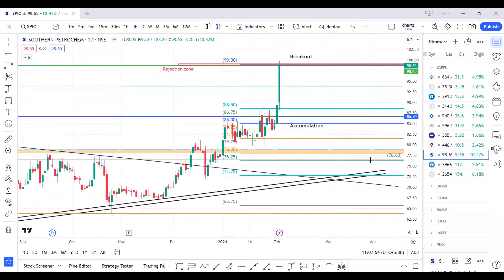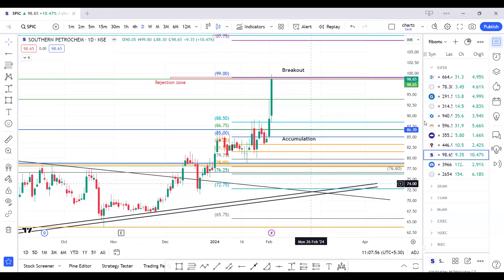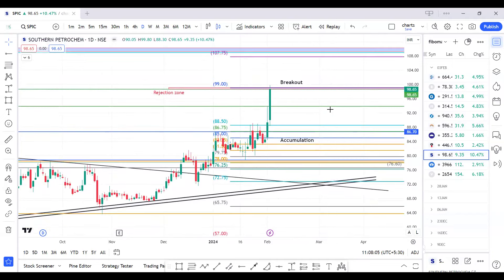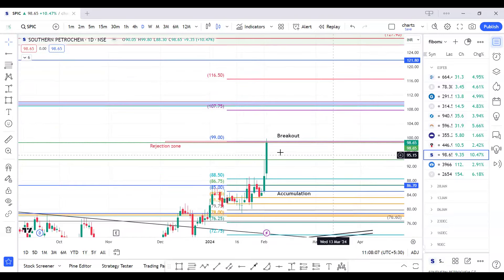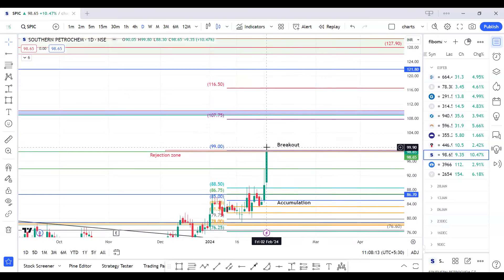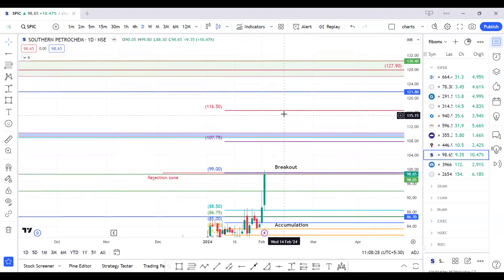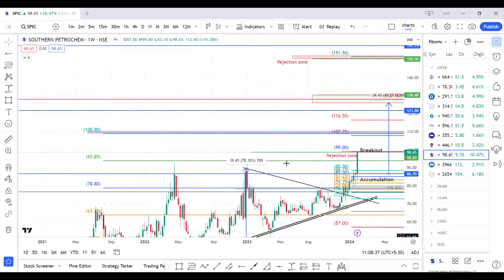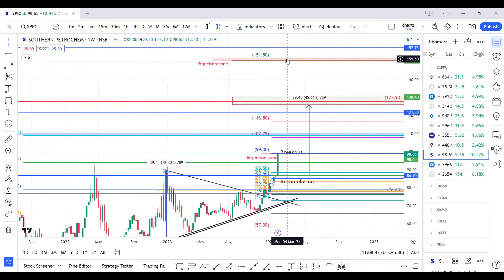For SPIK, this trade was already done with our members. From 85 levels we had accumulated and it met our first target of 100. We are planning a breakout entry once the 100 level is sustained — yesterday it tried to break but didn't sustain. Immediate target above 100 is 107. If 109 level is broken, there will be targets at 116, 121, 127, and as a positional target we are keeping 150, as till 151 there is no probable rejection zone.